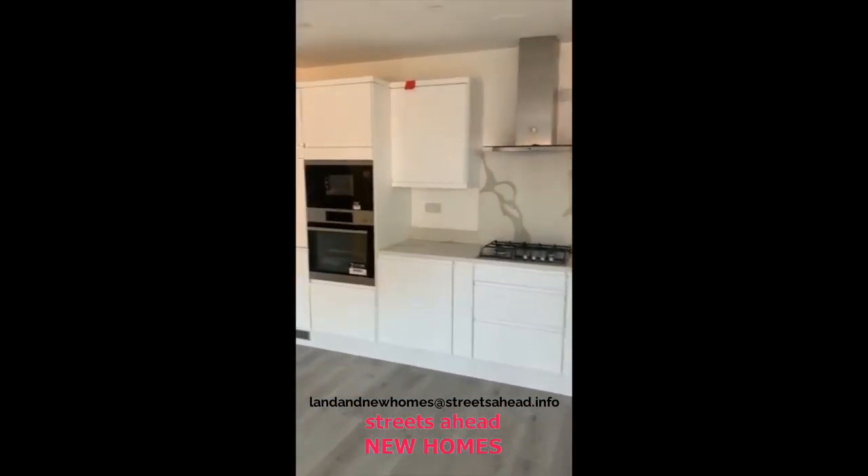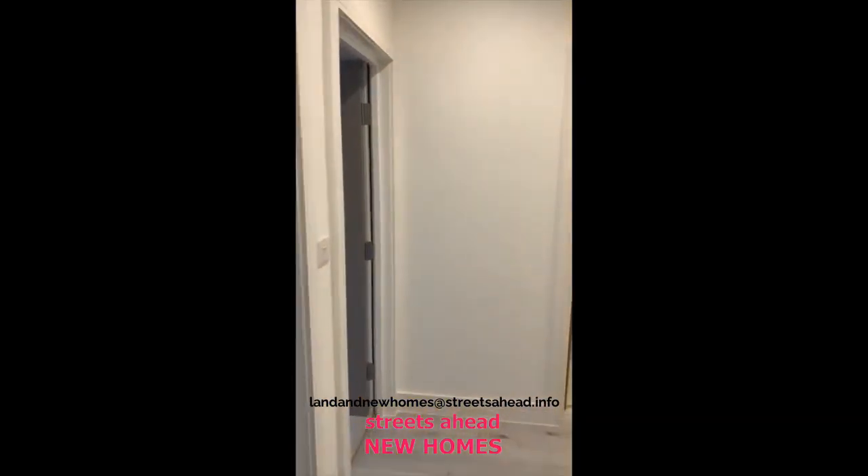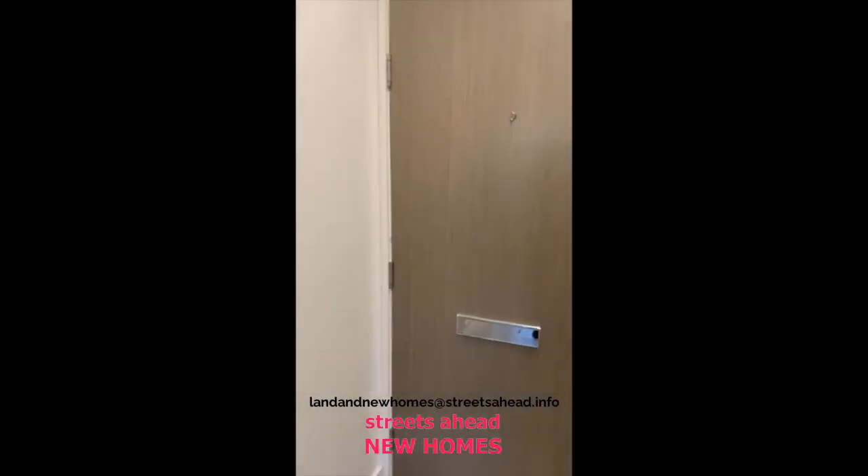Brand new lease, ready to move in. 40% Help to Buy available. Give the office a ring to view — we've got keys. Thank you.